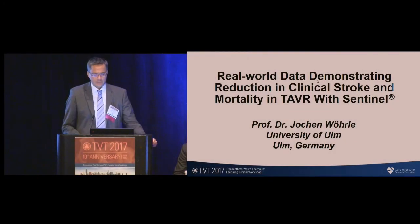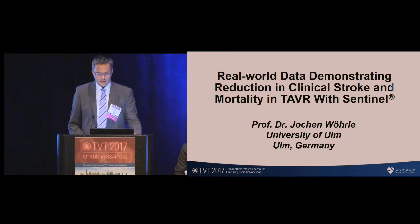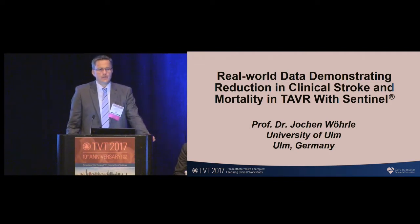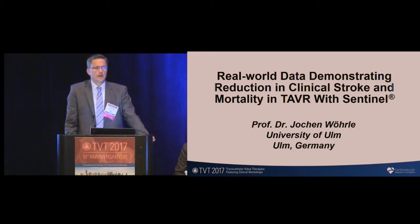Dear chairman, ladies and gentlemen, it's a great pleasure to present our data of a real-world experience with use of the double-filter embolic cerebral protection device, the Sentinel device. These data have been presented in February to the FDA and are now for the first time presented during an international congress here in Chicago during TVT, so it's a great pleasure to report our experience with this device.